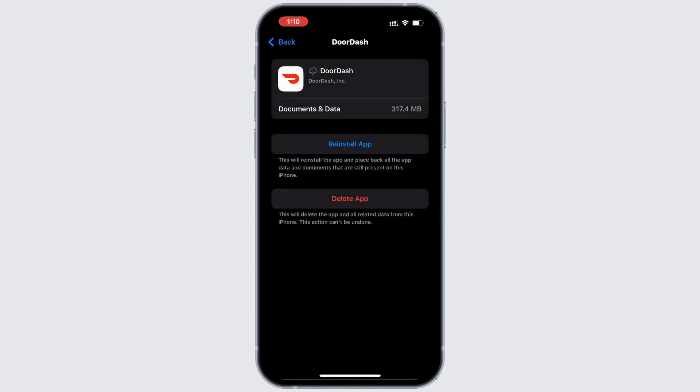Once the process is complete, a reinstall button will appear. Tap it to reinstall the app. If this doesn't resolve the issue, continue to the next step.